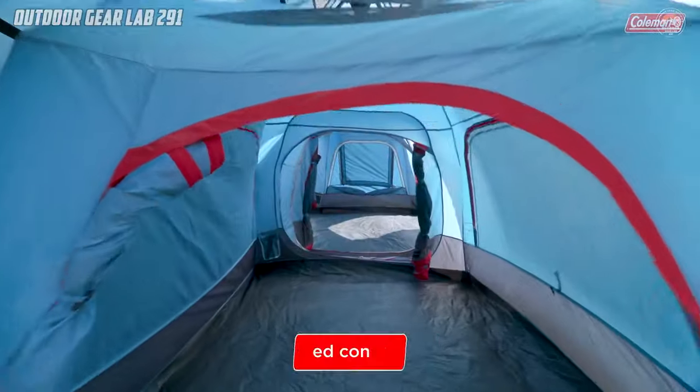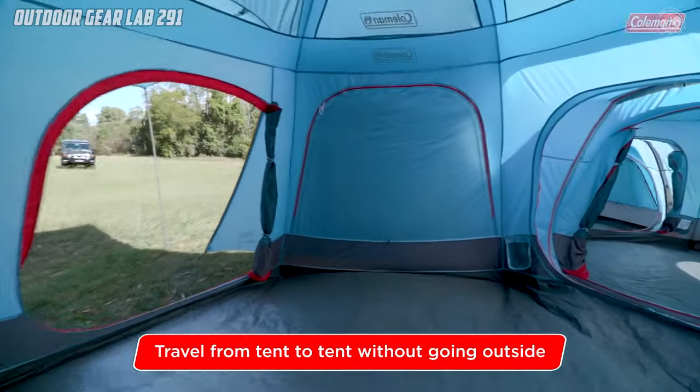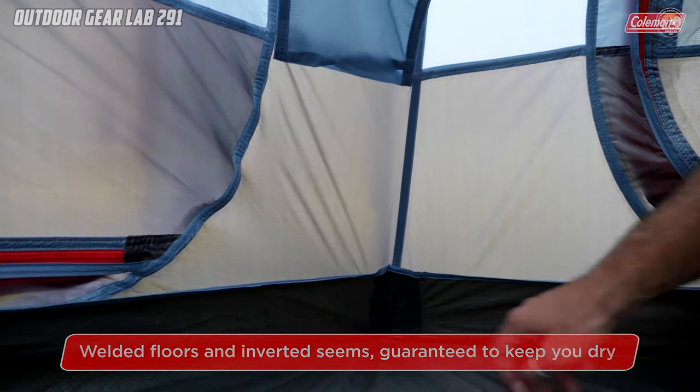Moreover, the dark room technology reduces heat inside the tent, ensuring a more comfortable rest regardless of the time of day. With the Coleman Connectable Series Instant Up Tent range, you can enjoy the great outdoors with the added convenience and comfort you deserve.